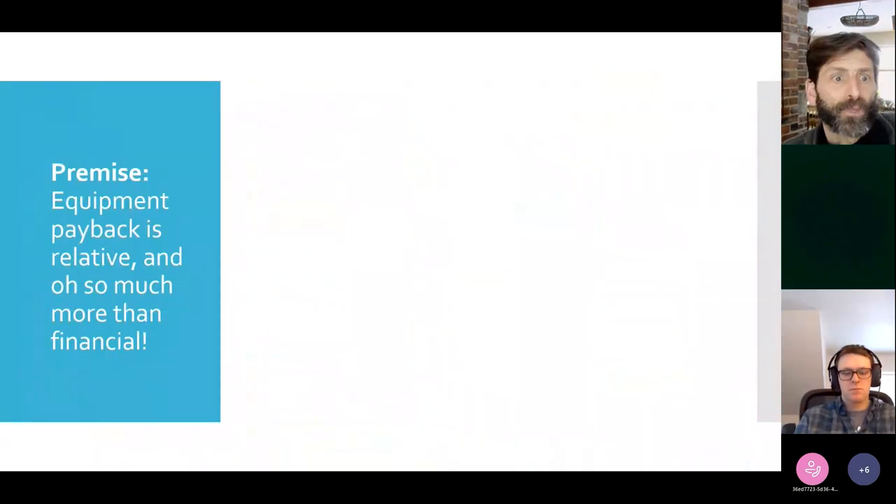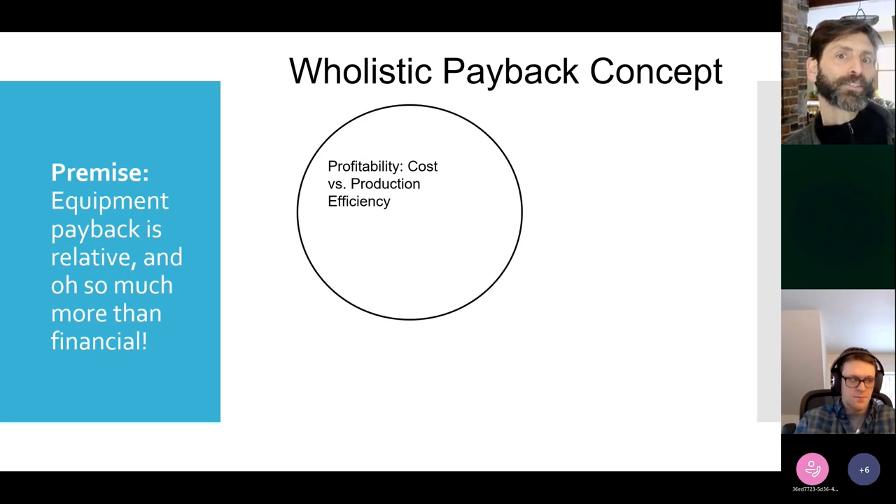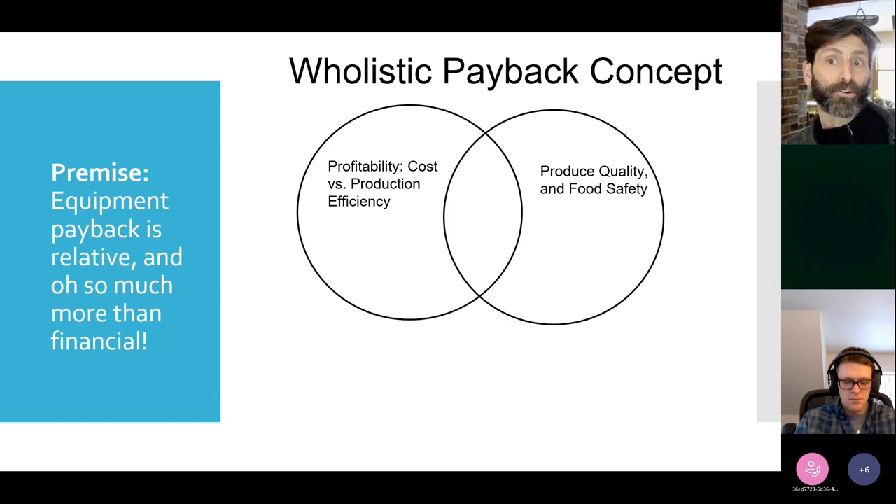Hans frames the holistic payback concept: the obvious thing people go to is financial — what does it cost, what am I getting back, and how efficient is it? That's the standard approach — profitability and cost versus production efficiency. But you also need to look at quality of produce, food safety, how cleanable the equipment is, and its durability. Ideally you're in the overlap zone where it's both high quality and profitable.